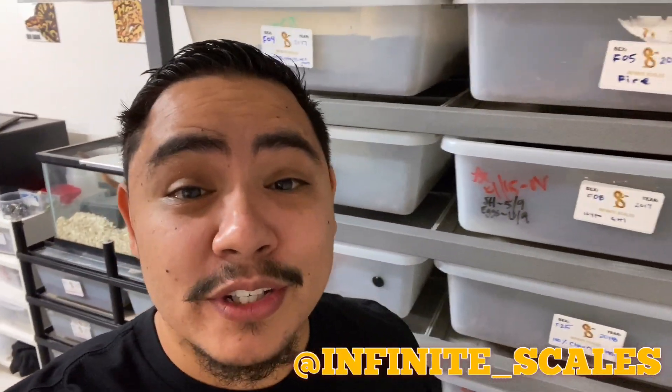Hey, what's up guys, it's Ernie here with Infinite Scales. Today we have a pretty busy day, but before we get started I actually got a pretty nice surprise this morning — probably the most highly anticipated clutch of this year so far, and this girl's laying. I wanted to show you guys and let's take a quick peek at how she's doing.